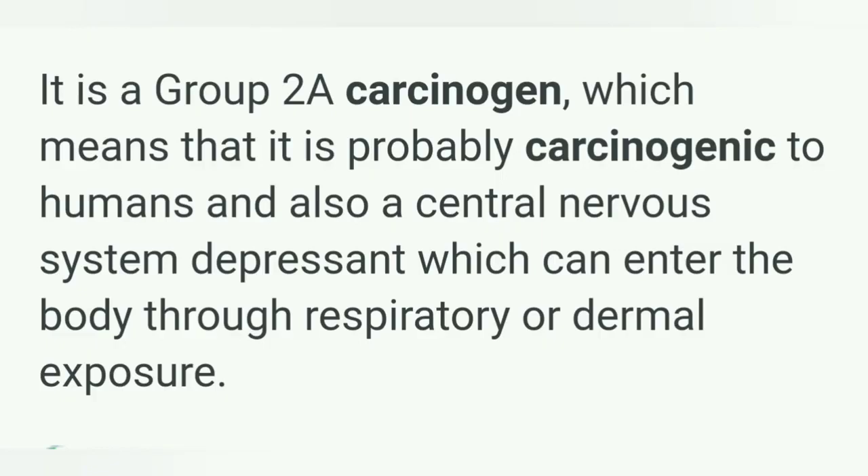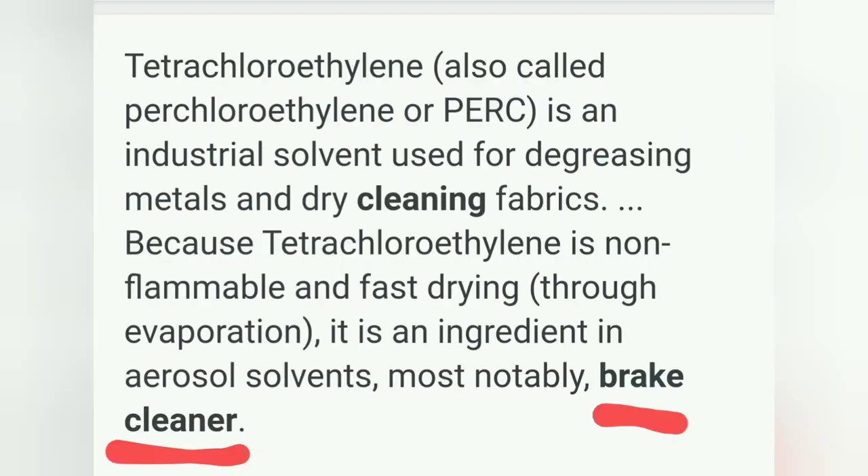Tetrachloroethylene is a Group 2A carcinogen. It's also a central nervous system depressant, and an industrial solvent used for cleaning things.